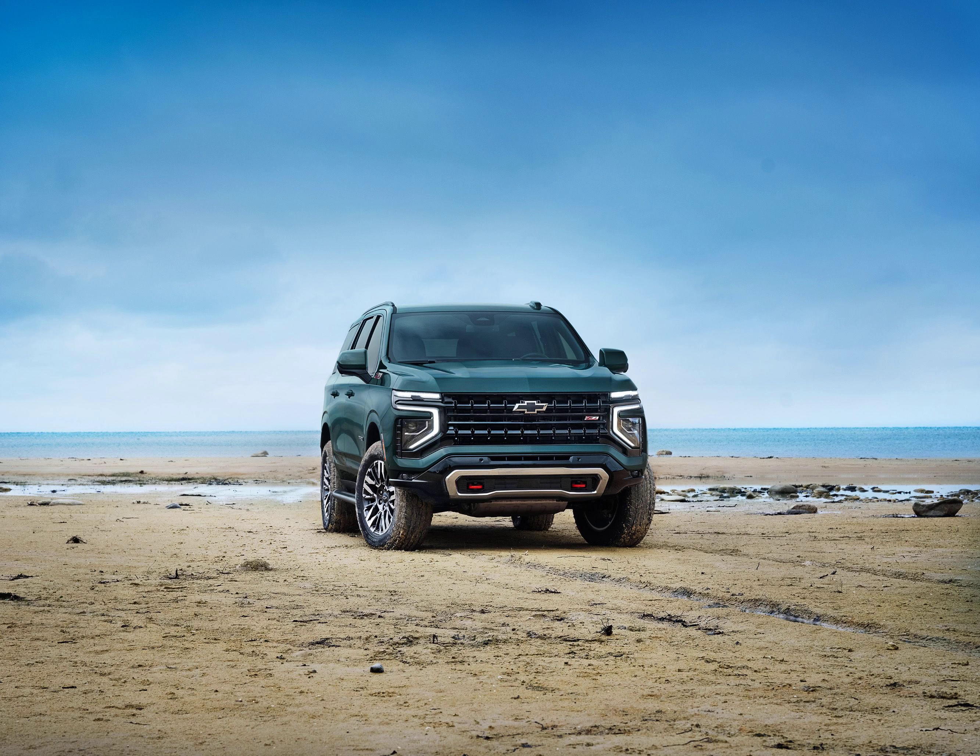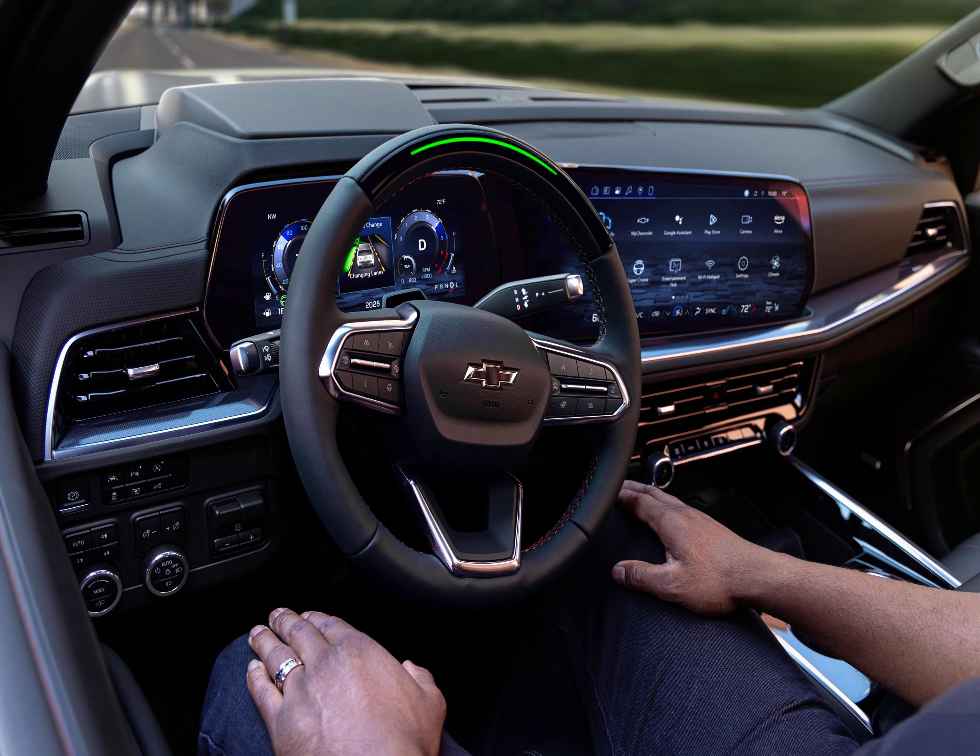Styling updates are subtle. The rearranged headlights see the main unit moved lower in the bumper, with the top section now dedicated to sharp LED daytime running lights. Premier and High Country models play a lighting animation as the driver approaches and walks away from the SUV. The taillights feature a more chiseled graphic, the grille designs are tweaked, and two new colors are available: Cypress Gray and Lakeshore Blue Metallic. The Z71 is differentiated by a beefier front bumper with an improved approach angle, skid plate, red tow hooks, and Goodyear Territory all-terrain tires.